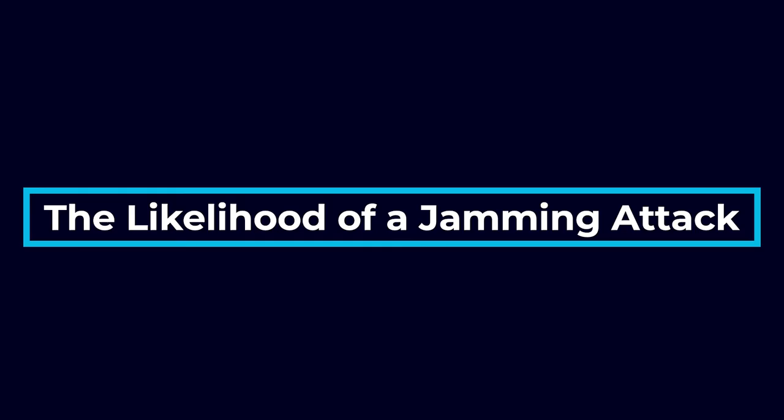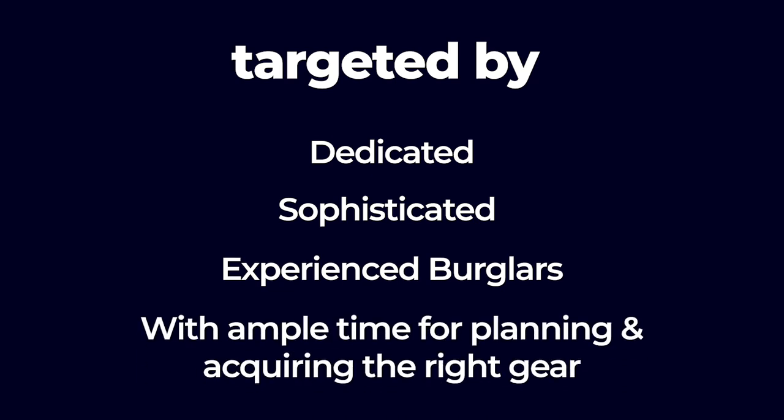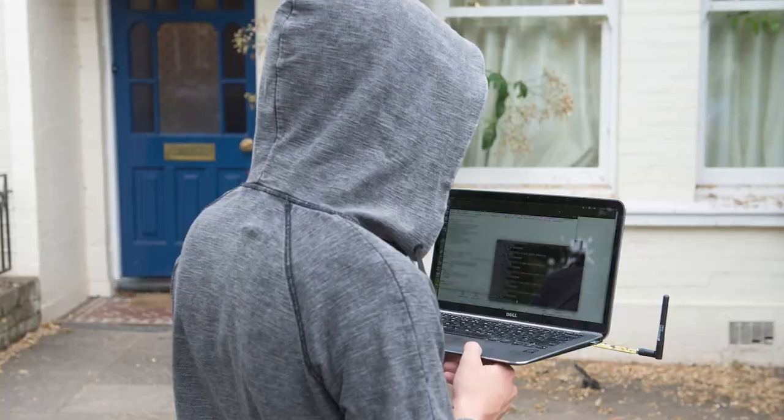Let's talk about the likelihood of a jamming attack. Jamming attacks are not extremely likely unless your home or business is valuable enough to be targeted by dedicated, sophisticated, and experienced burglars with ample time for planning and acquiring the right gear. Unfortunately, this technology is becoming more and more available and burglars are taking advantage of it. Generally speaking, however, most burglars are much more likely to target unsecured homes and simply break their way in, as opposed to expending the effort to jam your wireless system. Crimes of opportunity — where owners forgot to lock the front door or close the window — are also much more likely.